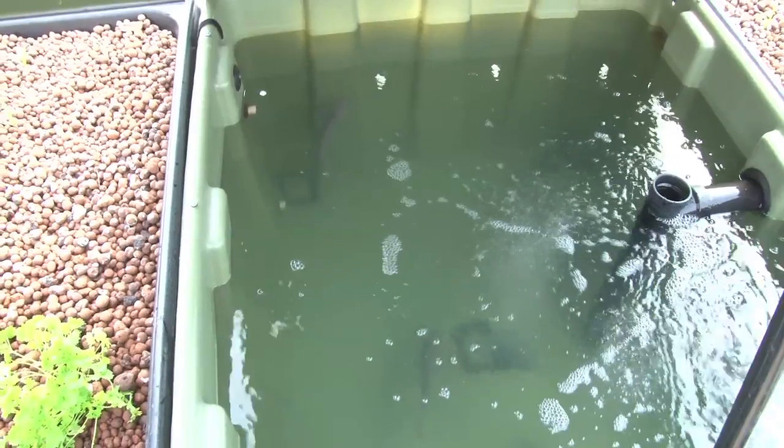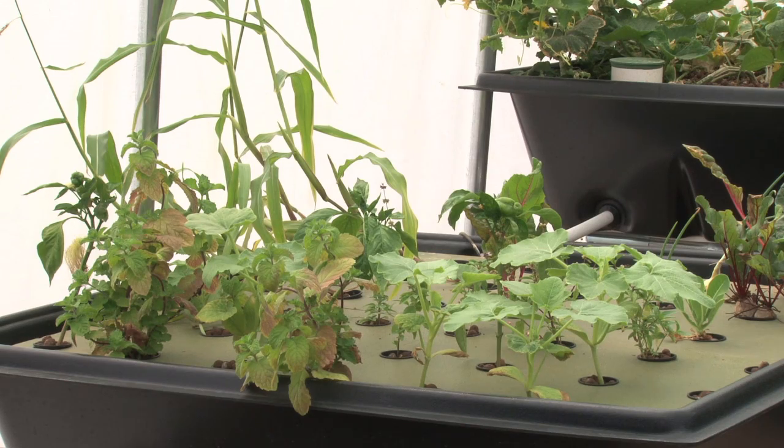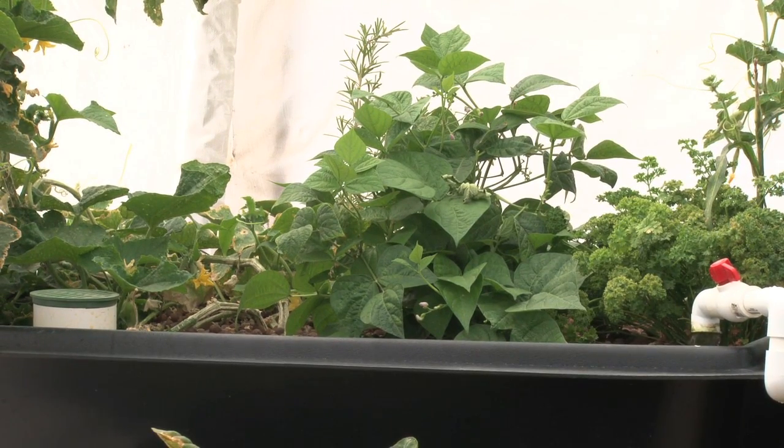They also use 90% less water. The only water that you lose is to evaporation. They produce clean fish — no mercury, no radiation, totally unpolluted. Because the grow beds are elevated, there's no bending over, fewer insect problems, and they're super easy to maintain.